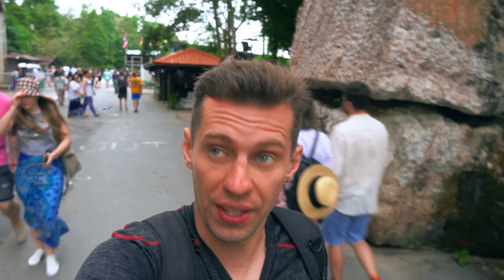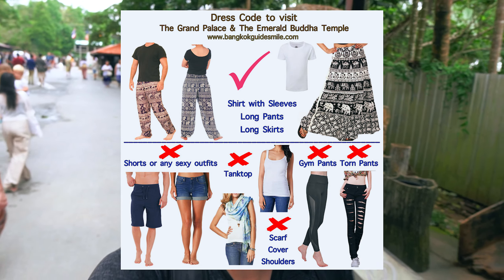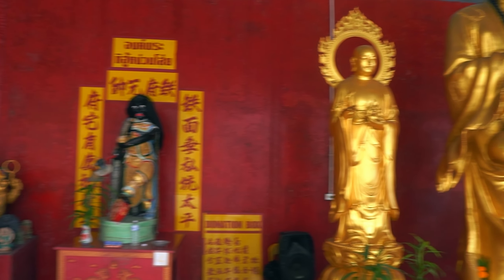We arrive at the Big Buddha statue, one of the most famous landmarks of Phuket. You shouldn't wear shorts here, but as I can see all the guys are wearing shorts and they don't have to cover their legs. It's a different case for women — if a woman is wearing shorts or a skirt she needs to rent or buy some kind of cloth to cover the legs.